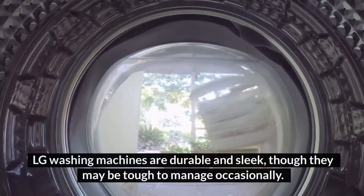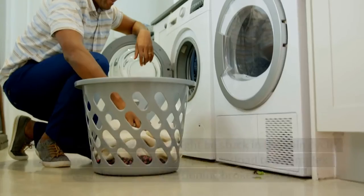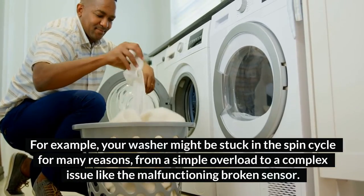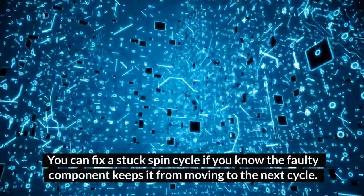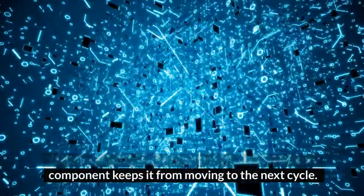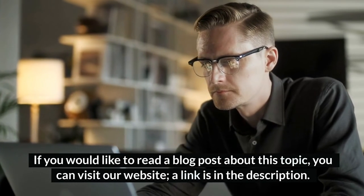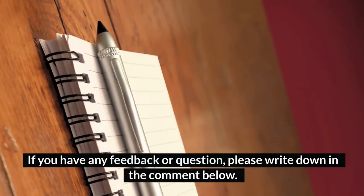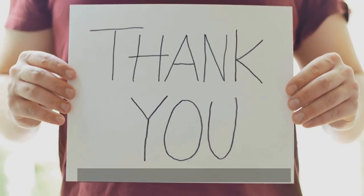LG washing machines are durable and sleek, though they may be tough to manage occasionally. For example, your washer might be stuck in the spin cycle for many reasons, from a simple overload to a complex issue like a malfunctioning broken sensor. You can fix a stuck spin cycle if you know the faulty component keeping it from moving to the next cycle. If you would like to read a blog post about this topic, you can visit our website — a link is in the description. If you have any feedback or questions, please write them in the comments below. Thanks for watching. Have a good day.